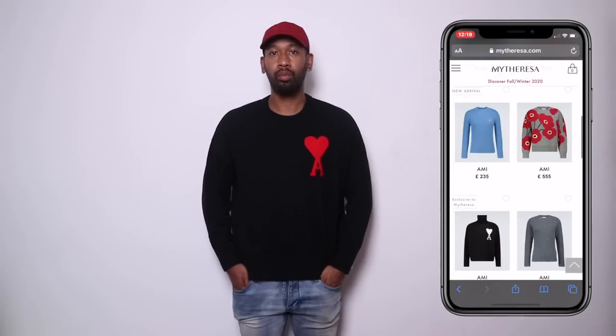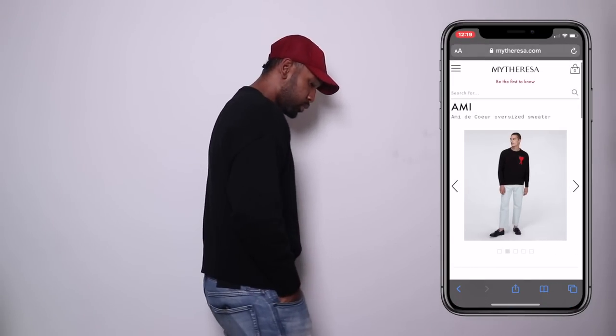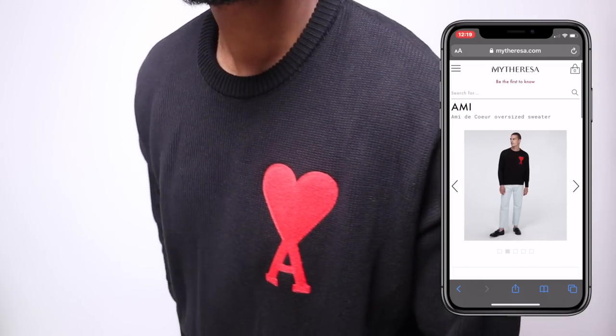Let's start with the AMI knit. AMI is a French brand based in Paris — I've been rocking AMI for quite some time. Their whole thing is a kind of French casual streetwear, low-key style. They don't really do crazy designs; they're more about fit and usually have a looser fit, like the Paris streetwear style. I've noticed a lot more people are looking for more low-key stuff. Depending on what stage you are on your fashion journey, you might want something subtle like this.